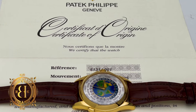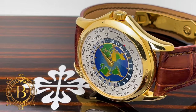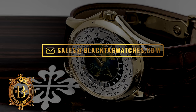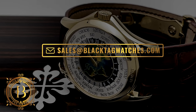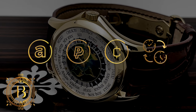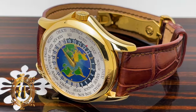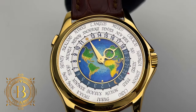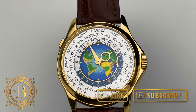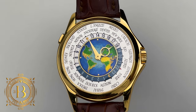This one comes with certificate, box, and instructions. For more info, click on the link below to visit our website or send us an email at sales@blacktagwatches.com. We accept all major credit cards, cryptocurrency, trade-ins, and financing options are also available. Subscribe to our channel, turn on your notifications, and remember to hit like if you like our videos. Thank you for watching, and I will see you on the next review.